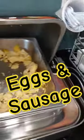Got eggs and sausage which were delicious — I've already eaten.